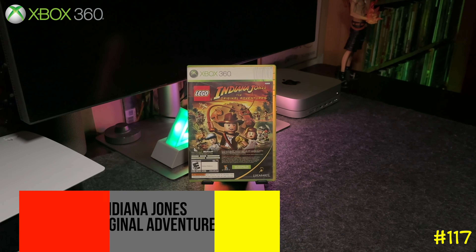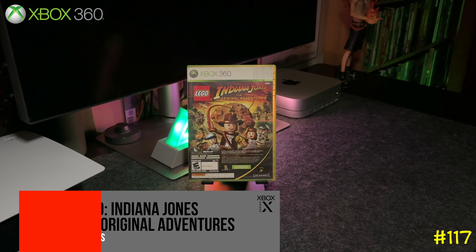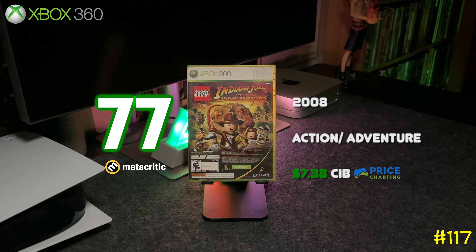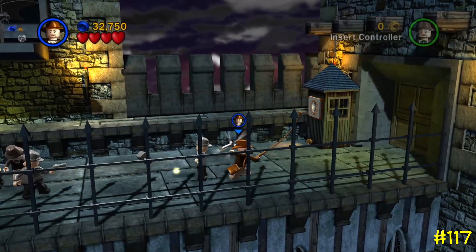At number 117 we got Lego Indiana Jones: The Original Adventures. This is part of a double pack that comes with Kung Fu Panda — it was included in some of those Xbox 360 bundles when you bought the console. It's also backwards compatible on Xbox One and the Series X.